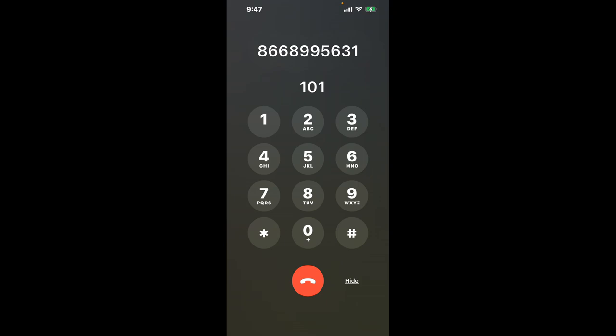First, dial 866-899-5631. Once connected, you'll encounter an automated message. Here's the trick: dial 1, then 0, and then 1 again. This is a clever shortcut to bypass the automated menu.